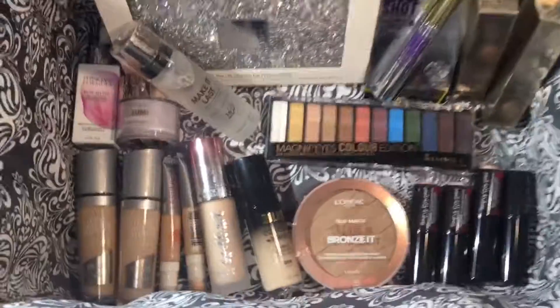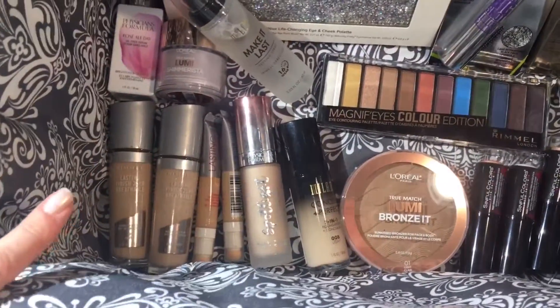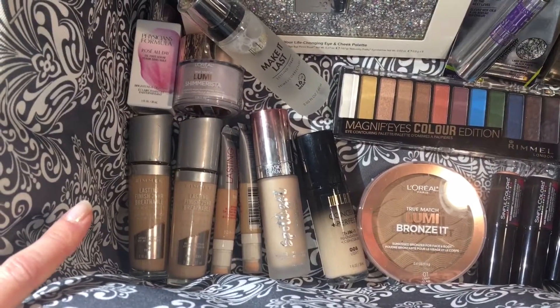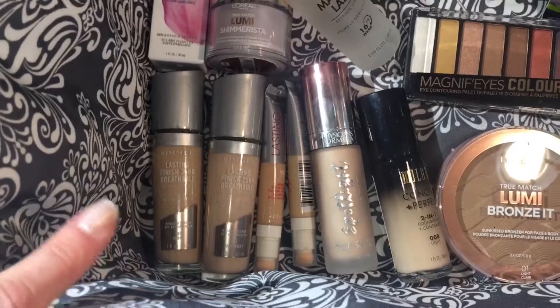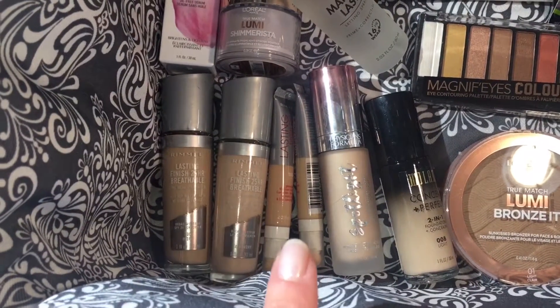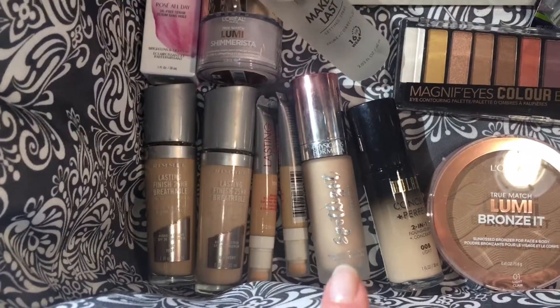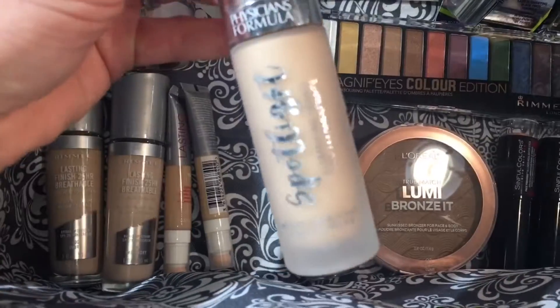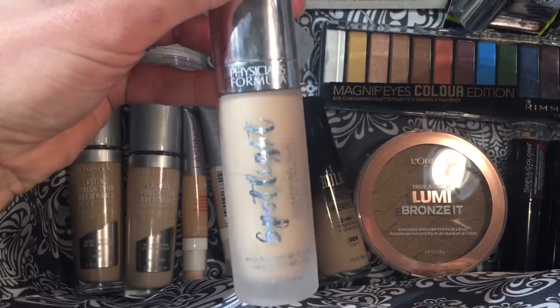Let's start with the Rimmel foundations. I think these are really beautiful — I do have a dedicated video trying out these foundations and the concealers. For me, these are definitely a win; they make my skin look nice and smooth and I really enjoy that.